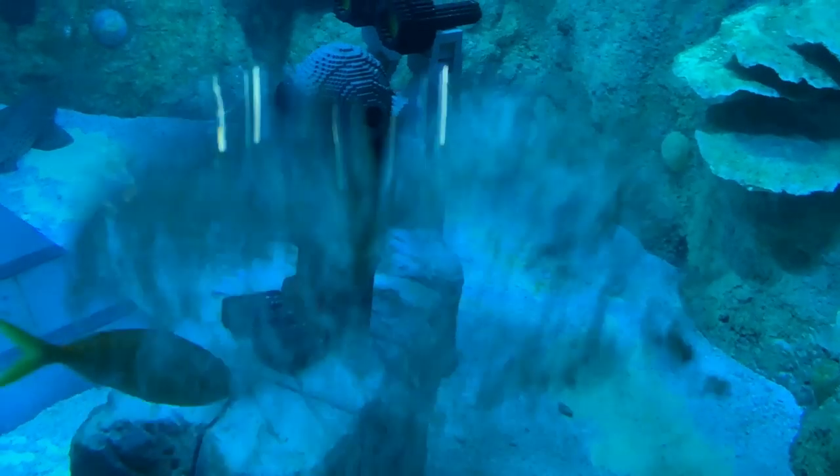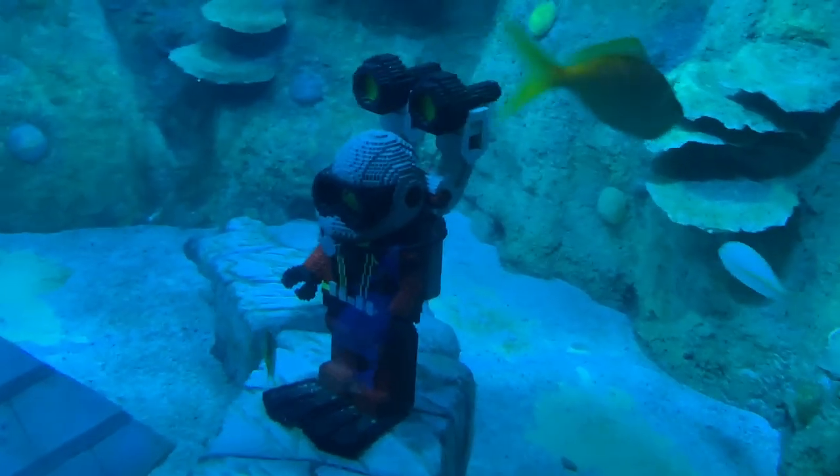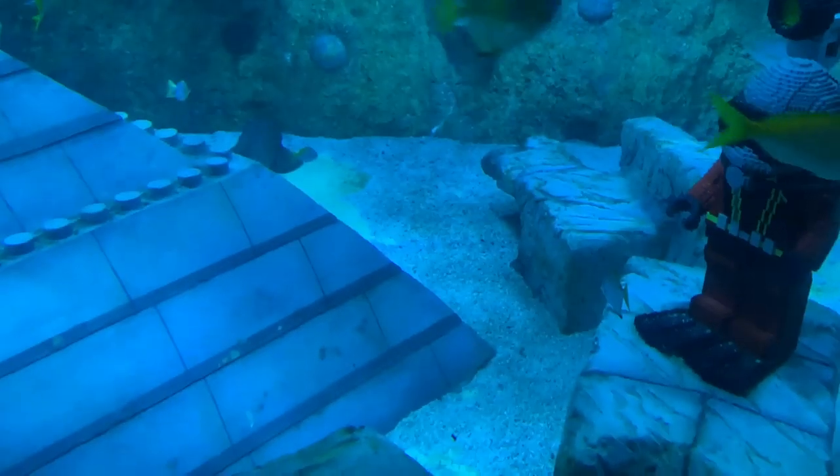It's really cool that they mix real fish with Lego fish. And check out these great decorations — like this giant guy right here.